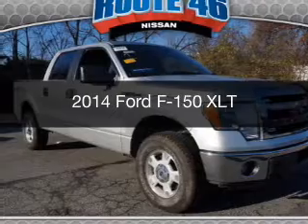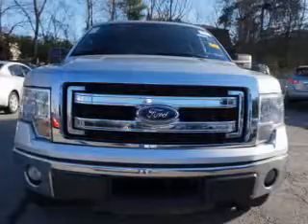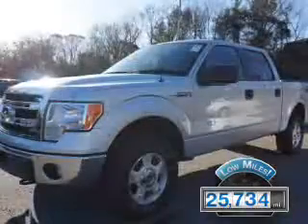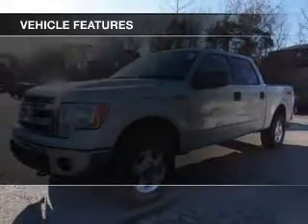This is a used 2014 Ford F-150, powered by a four-wheel drive engine and an automatic transmission. With fewer than 30,000 miles, this vehicle has a long road ahead.